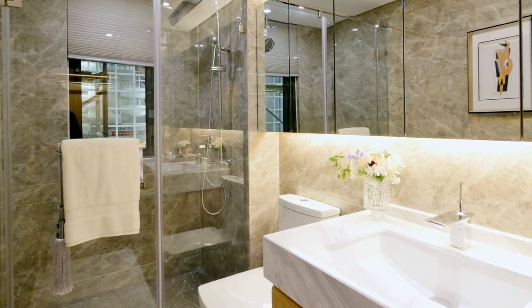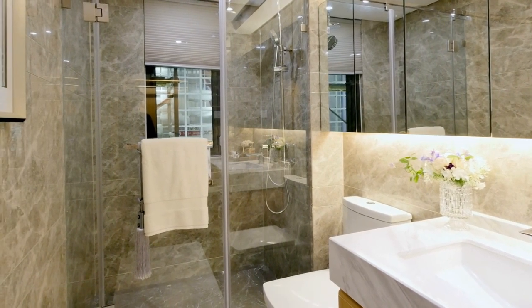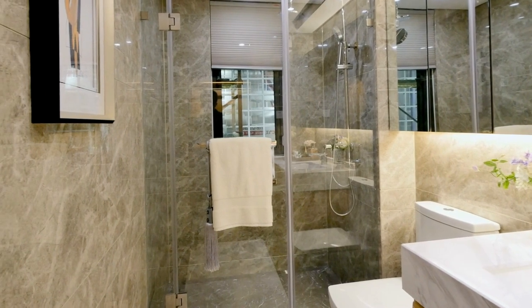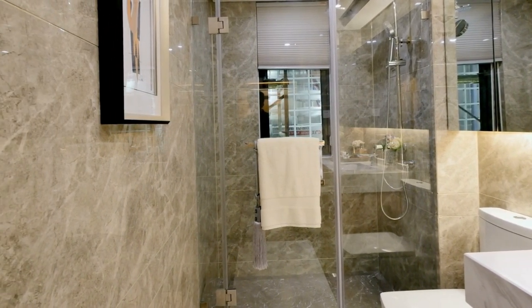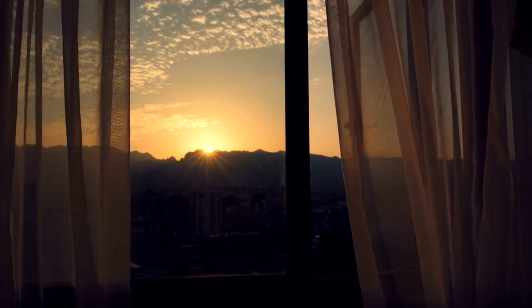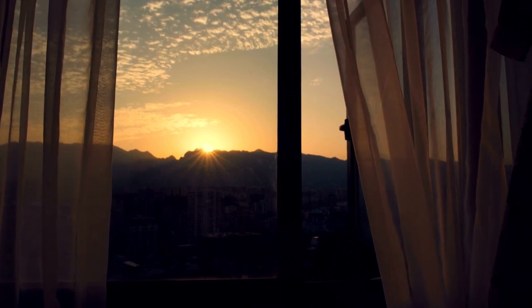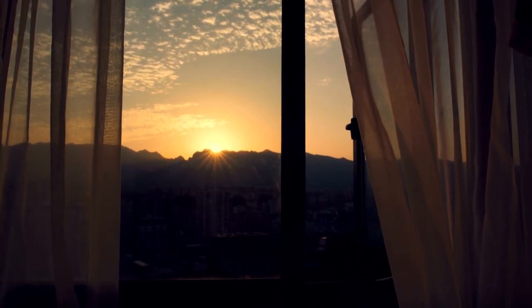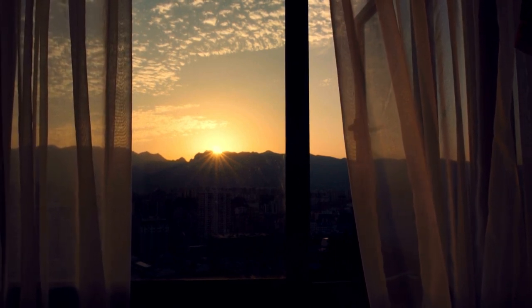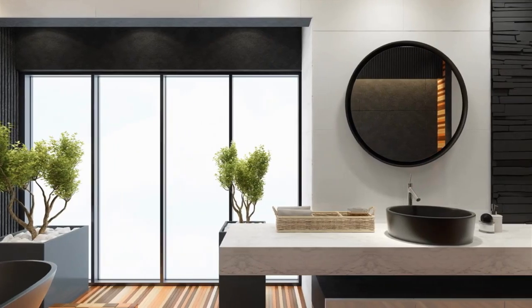Bathroom curtains are an essential element of any bathroom, and they play an especially crucial role in small bathrooms. In this article, we have discussed the importance of bathroom curtains in small bathrooms and provided tips for maximizing space with curtains. When choosing bathroom curtains for a small bathroom, it is essential to consider factors such as size, style, functionality, and material. By taking these factors into account, you can select curtains that complement your bathroom's overall design while also providing practical benefits.